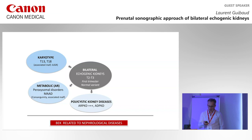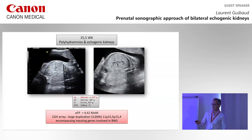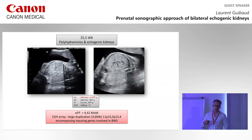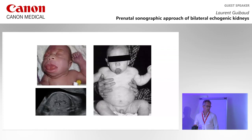Look at this case — the kidneys are very echogenic with some cysts. When you look at the biometry, it's a very large baby — macrosomia. The alpha-fetoprotein is elevated, and the CGH shows a large duplication involving a gene implicated in Beckwith-Wiedemann syndrome. So we are dealing with syndromic macrosomia with the classic appearance of Beckwith-Wiedemann.